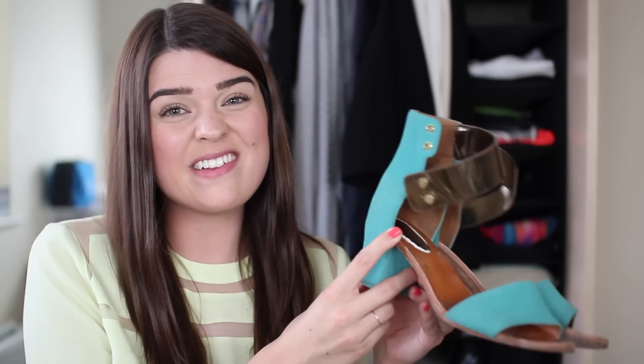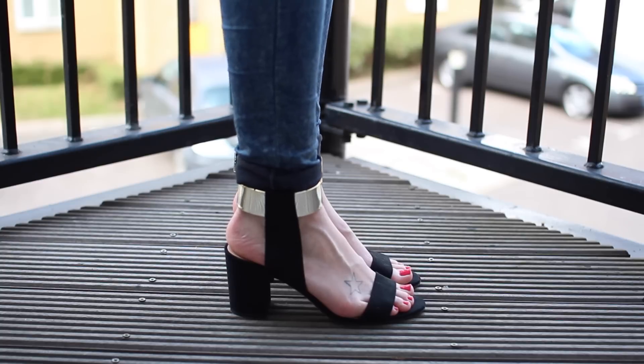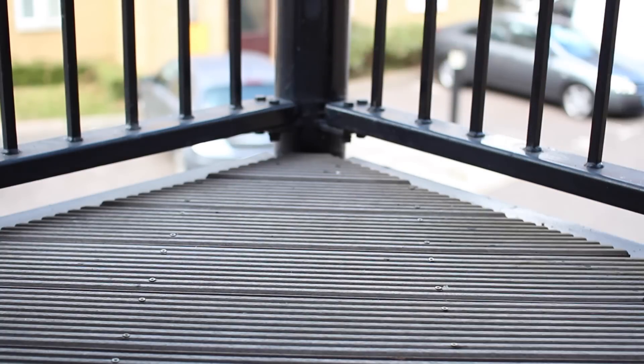Then I saw these from Zara, which are very, very similar. You have the gold detailing around the ankle again, the little strap at the front, and a very chunky heel — basically exactly the same aside from the fact that there's no column at the back. Again very comfortable, very simple, but I love these as an everyday heel when I need to look a little bit fancier than just wearing my normal boots. And that concludes my shoe collection — short and sweet, but they're all shoes I get a lot of wear out of and love very dearly.